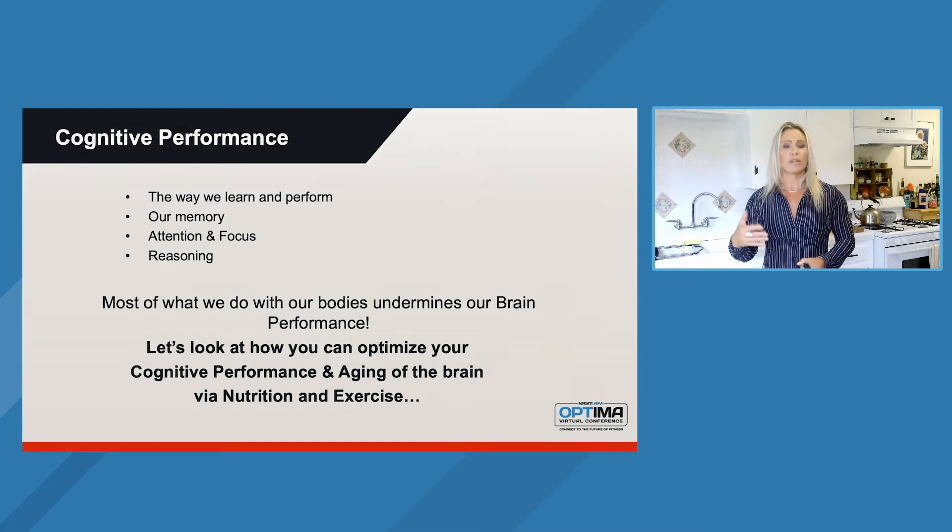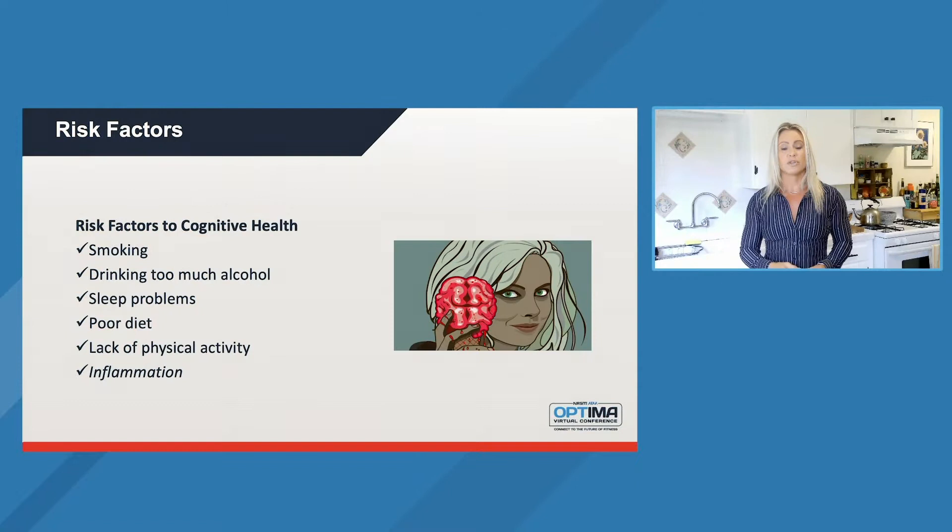So a lot of the things that we're doing day to day are actually undermining our brain potential and we don't even know about it, because there are such basic things. I want to go through that a little bit and then let's talk about how we can actually improve this through nutrition and through fitness. I'm going to talk about fitness a little bit as well and how that impacts our brain and how it actually functions.